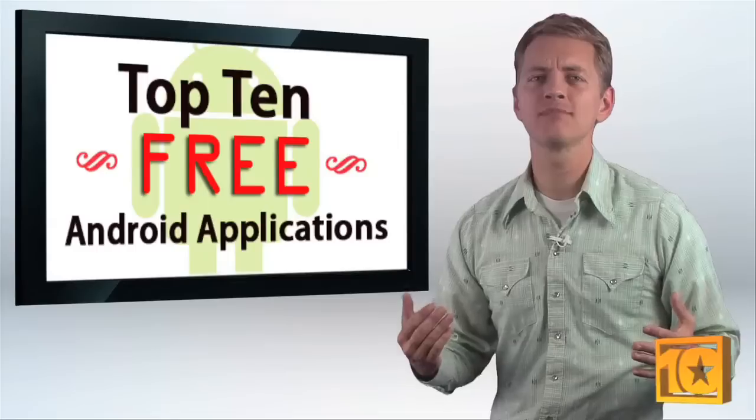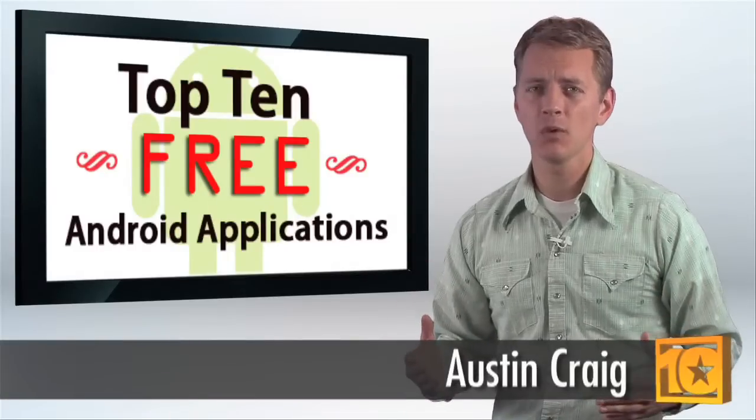That's our list, but like we said, there are a lot of apps to choose from. What applications make your life easier? I'm Austin for Top 10 Reviews, where we do the research so you don't have to.